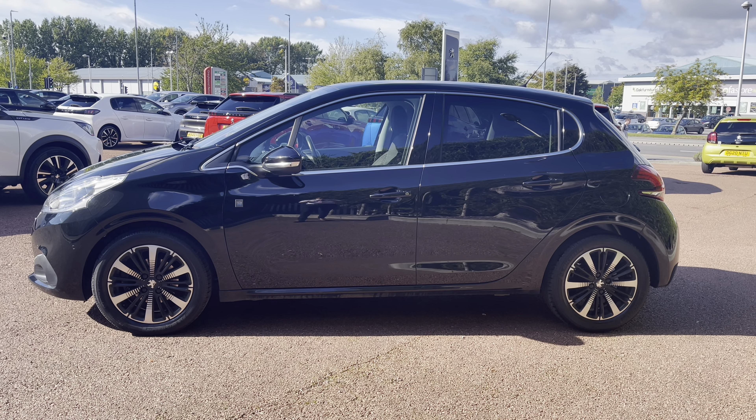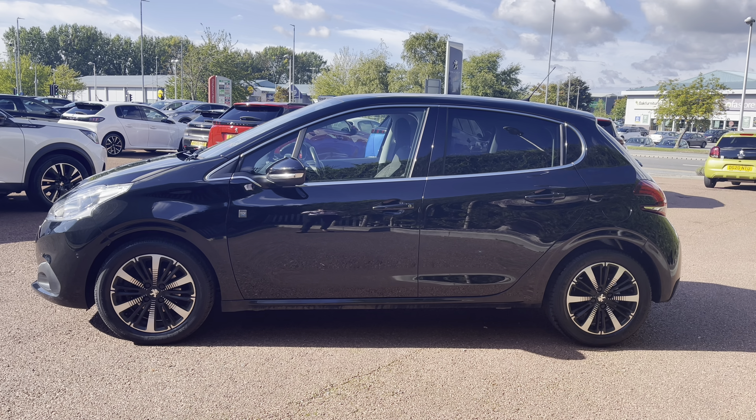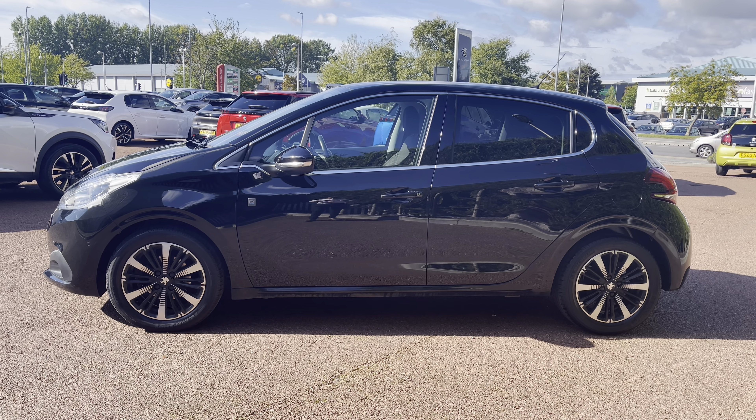As you can see, we have the chrome trim around the windows, which really stands out and complements the Nero Black paintwork across the whole of this beautiful Peugeot 208 Tech Edition.